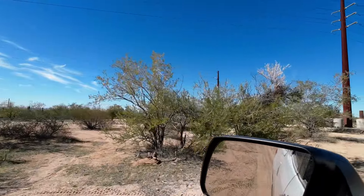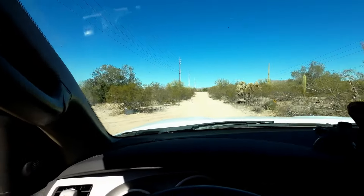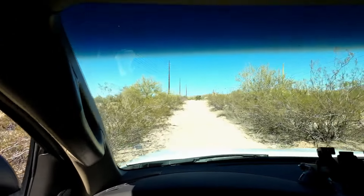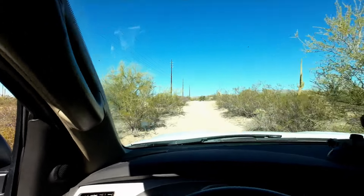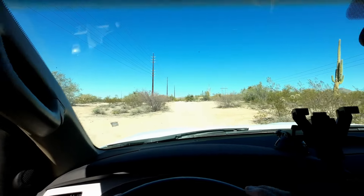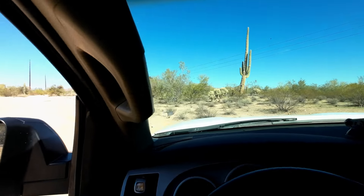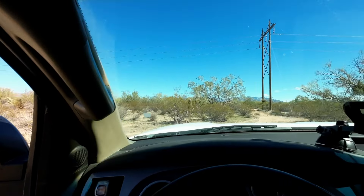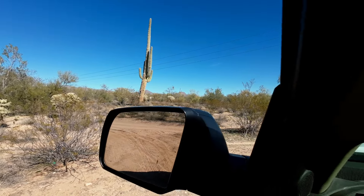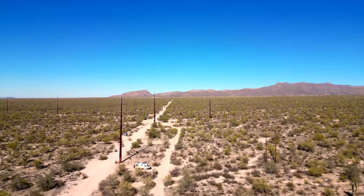The road doesn't seem to be too bad. I've got a little power station — substation — here. I'm just checking the road out to see what it's like. It's a little bumpy bumpy.